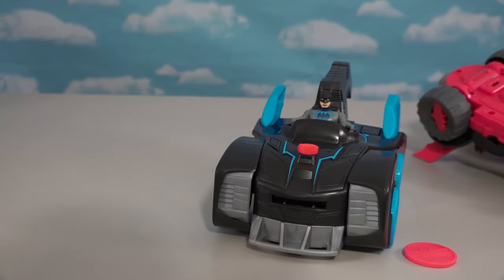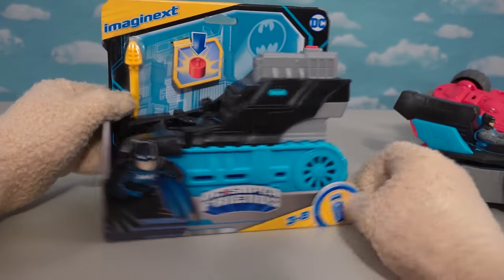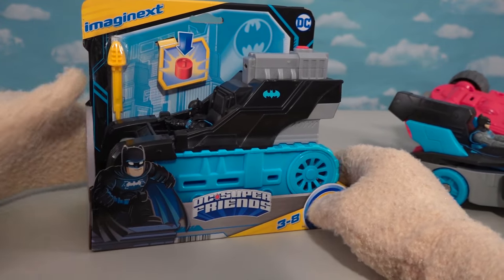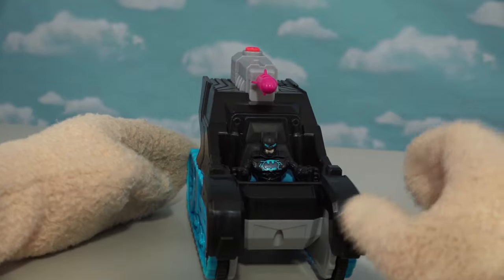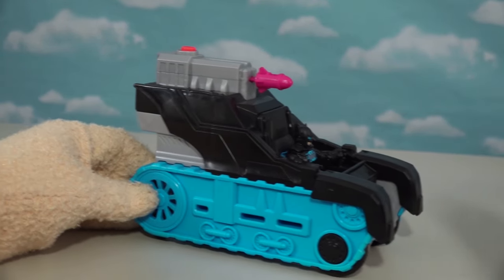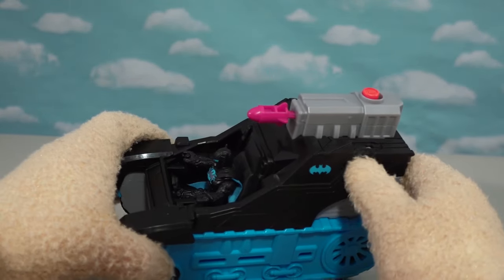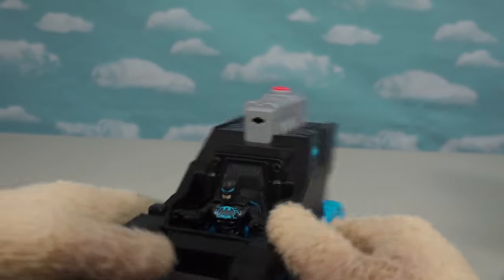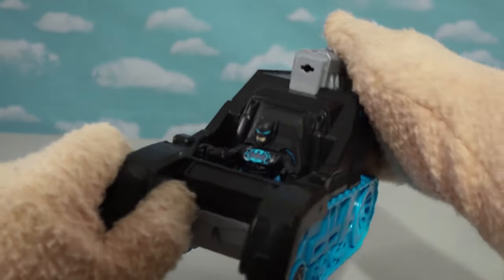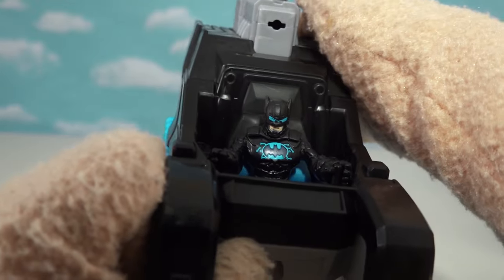Not only do we get one cool Batmobile, but we get two! This one is called the Bat-Tech Tank! So we've got a Batmobile and a Bat-Tank! Let's get this out of the package — this big ol' Bat-Tank is awesome, rolling down the highway ready to blow up some bad guys! If I push this little button up here — this thing just shot me! And not only does it shoot the little projectile, but it also lights up the little chest piece! So cool — we are illuminating!